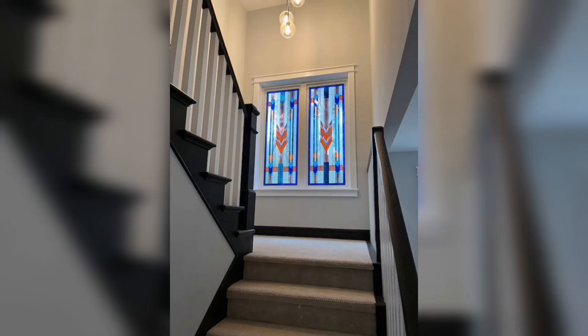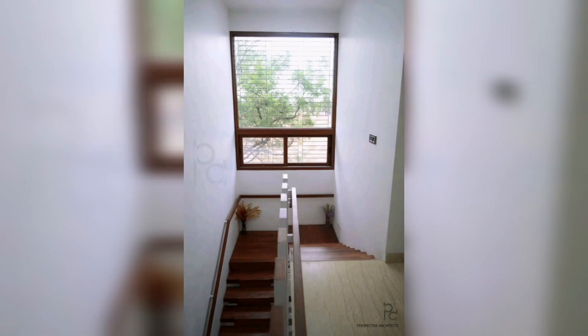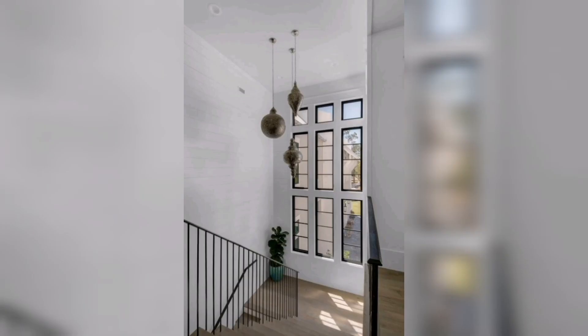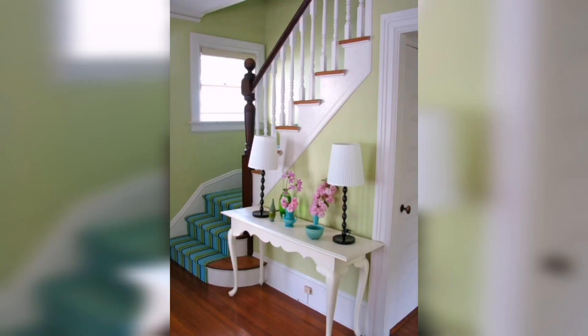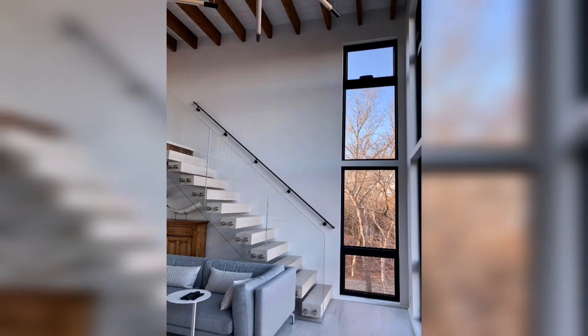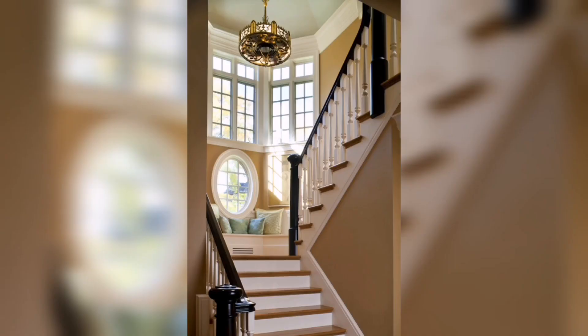Staircase windows also play a pivotal role in enhancing the overall architectural brilliance of a home. Intelligently integrated windows can transform an ordinary staircase into a sculptural masterpiece, breathing life and character into the space. Circular, arc, or geometric shaped windows can add a touch of drama and elegance, creating a visual focal point that commands attention. The interplay of light and shadow through uniquely shaped windows creates intriguing patterns and textures on the staircase walls. By combining functionality with artistic ingenuity, staircase windows allow homeowners to express their personal style and elevate the overall architectural design of their homes.